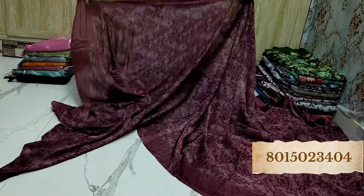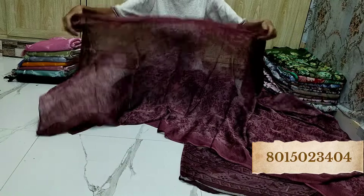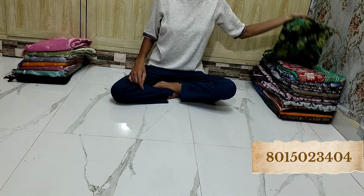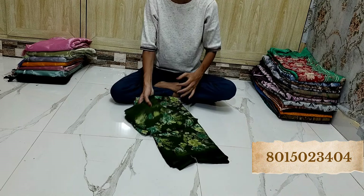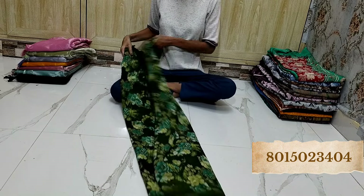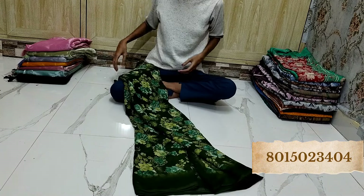If it is available, you have to ask for the availability — if it is available, I will let you know, and you can book it immediately. While sending the address, please send along with the postal code, your name, number, everything, so that it won't be a hassle for the delivery person to find your address.